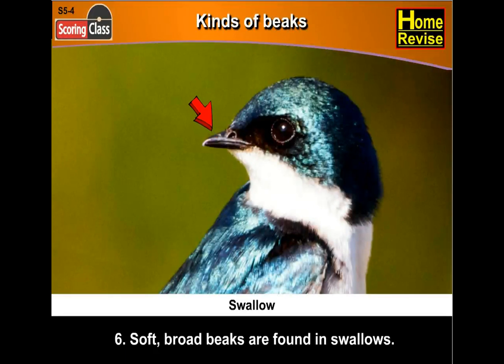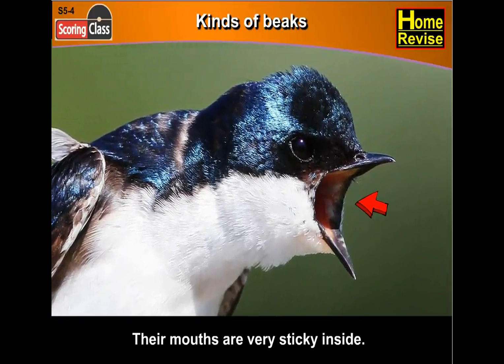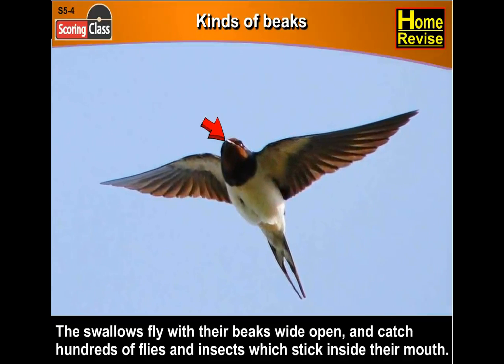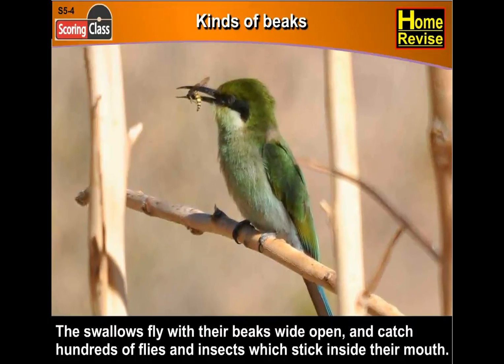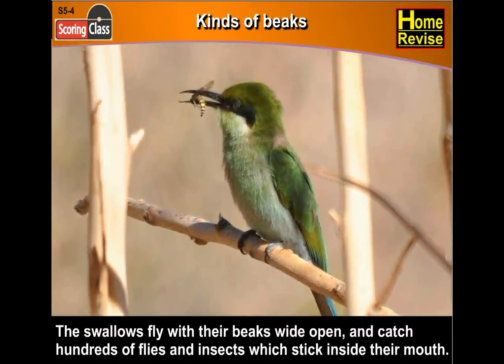Sixth, soft, broad beaks are found in swallows. Their mouths are very sticky inside. The swallows fly with their beaks wide open and catch hundreds of flies and insects that stick inside their mouth. Tricky, aren't they?